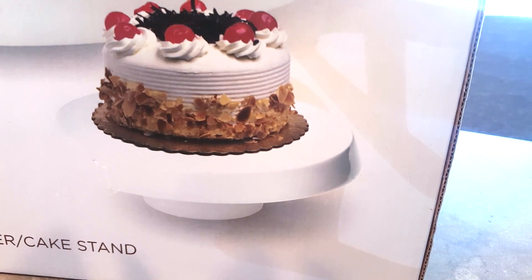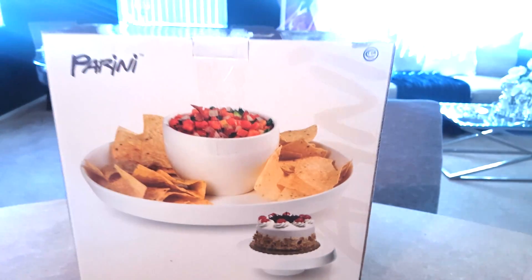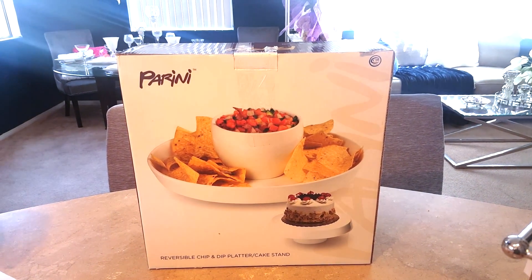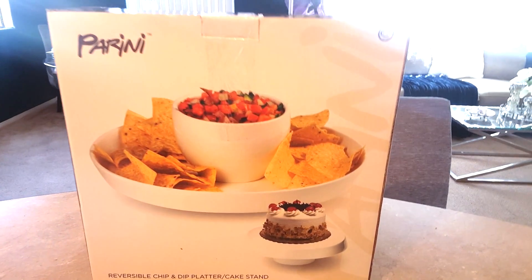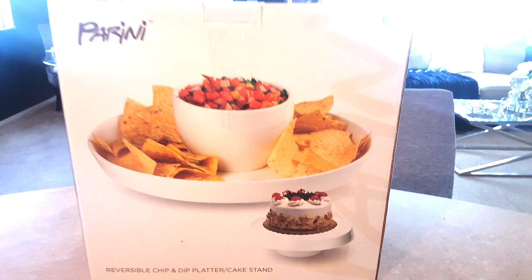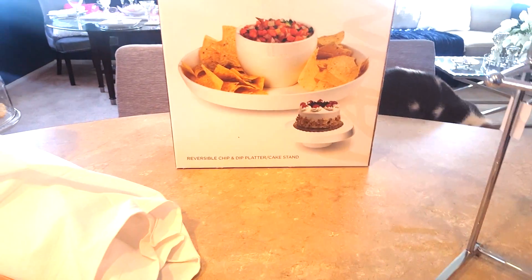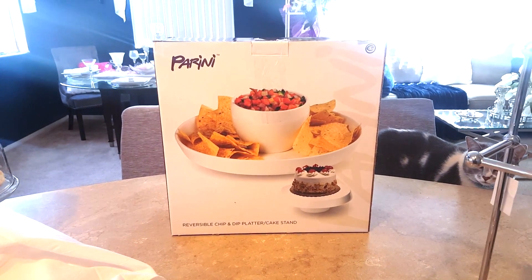The chip and dip platter has nachos and chips on one side, then you flip it over and it is a cake stand. It looked like it was new from the box. I'll check it out and make sure it looks good, clean it up, and display it. So guys, this is my Goodwill haul for Monday and I will check back with you on Goodwill Wednesday.